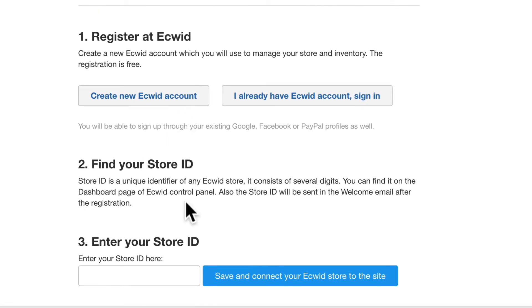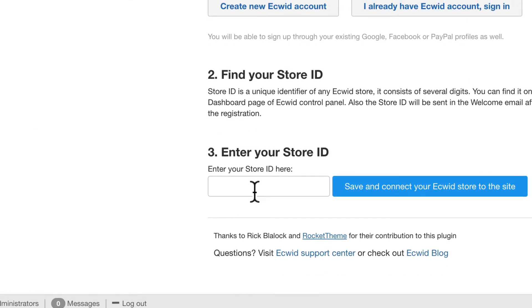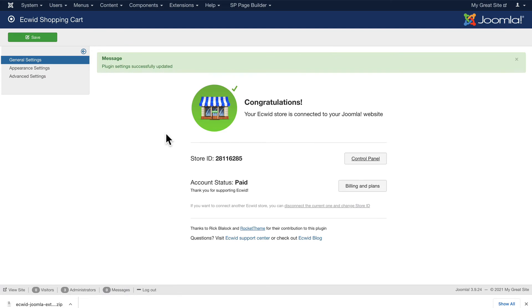Finally, you'll look for your store ID and paste it into this box. Your store ID is at the bottom of the screen on your Equid dashboard. Copy that store ID, paste it into the set store ID field, and connect your Equid store.